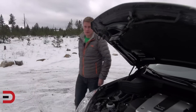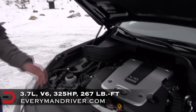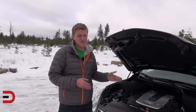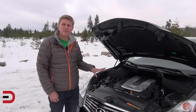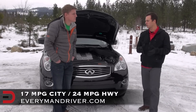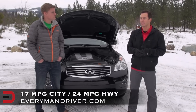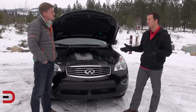The 2013 EX37 boasts a 3.7-liter V6 that produces 325 horsepower with 267 foot-pounds of torque, replacing the old 3.5 V6 — hence the new 37 name. This also comes with a new 7-speed automatic transmission that is both smooth and fairly efficient, but it could be a little more fuel efficient. The EPA estimates are 17 miles per gallon in the city and 24 on the highway. I've been getting around 20 miles per gallon in mixed driving, though the trade-off must be all that power.